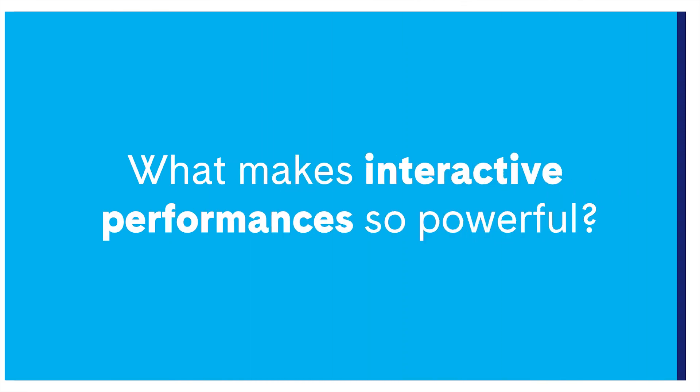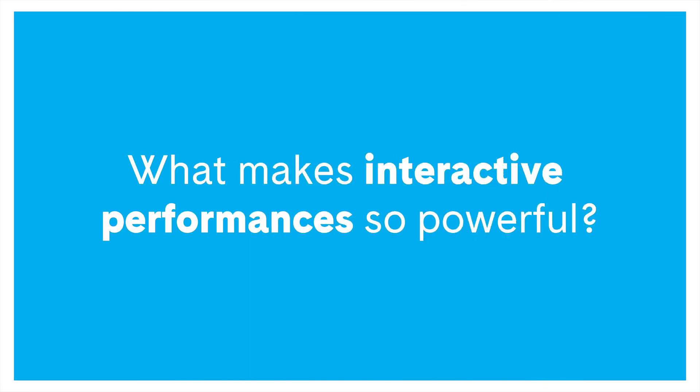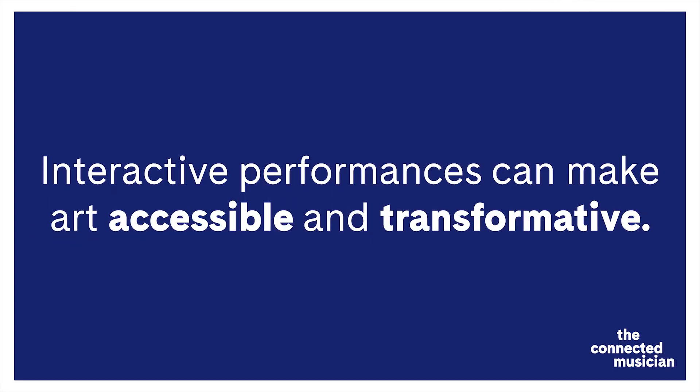So what makes this work so powerful? In Ensemble Connect, we believe that it's the artist's responsibility to make their art accessible for their audience. And in doing so, in finding new ways to open up the music that you love so much, it has the power to be transformative.